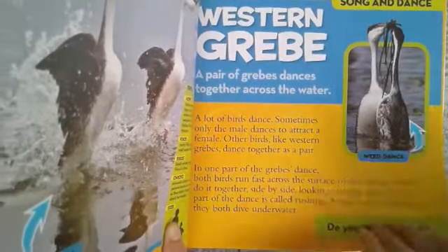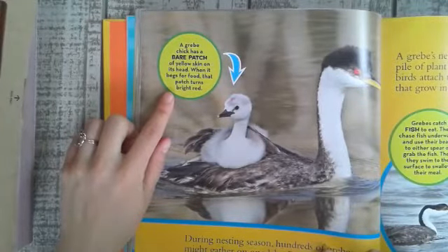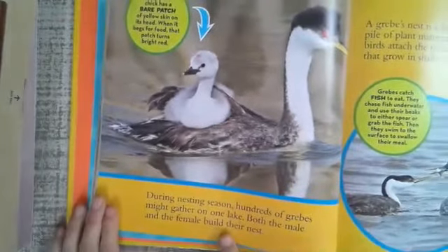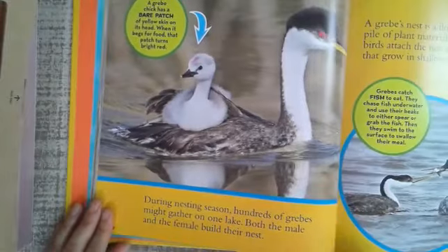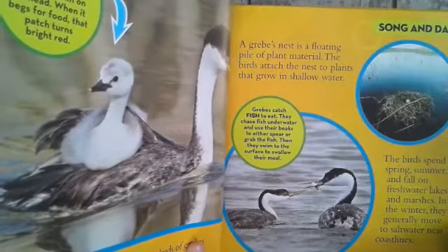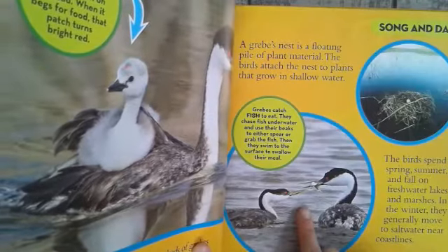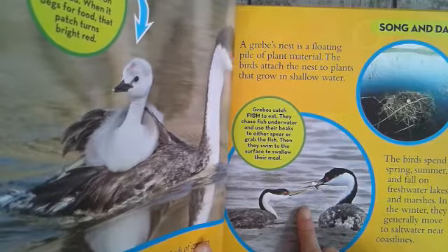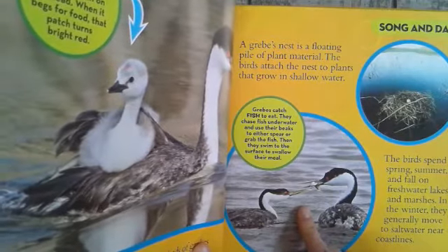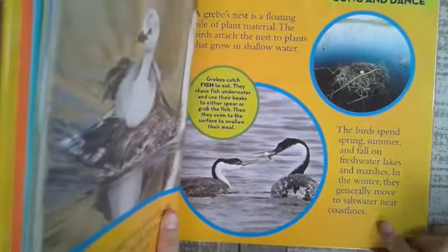The grebe chick has a bare patch of yellow skin on its head; when it begs for food, that patch turns bright red. During nesting season, hundreds of grebes might gather at one lake, and both the male and the female build their nests. A grebe's nest is a floating pile of plant material, attached to plants growing in shallow water. Grebes catch fish by chasing them underwater and using their beaks to spear or grab them, then swimming to the surface to swallow their meal. The birds spend spring, summer, and fall on freshwater lakes and marshes, and in winter generally move to salt water near coastlines.